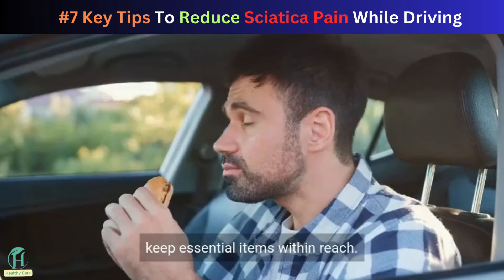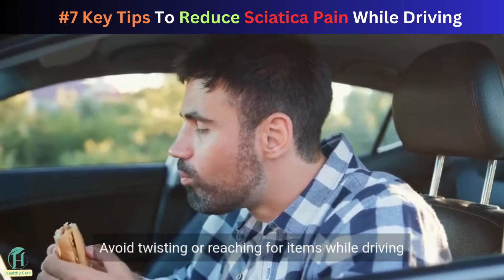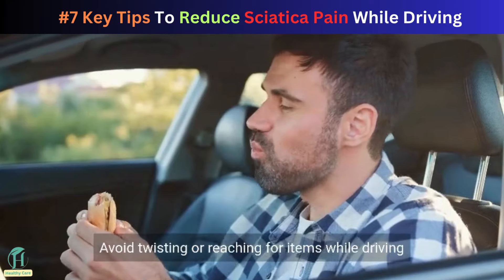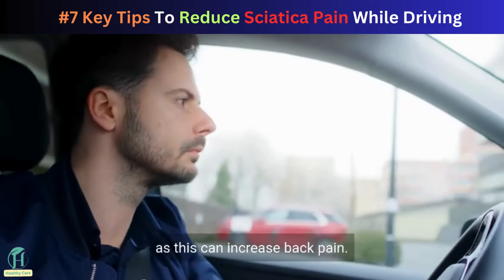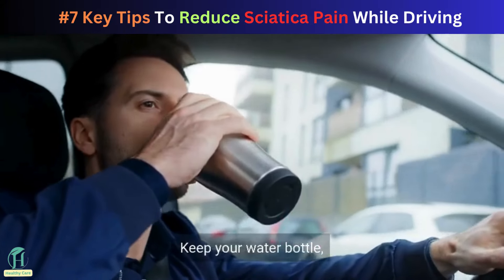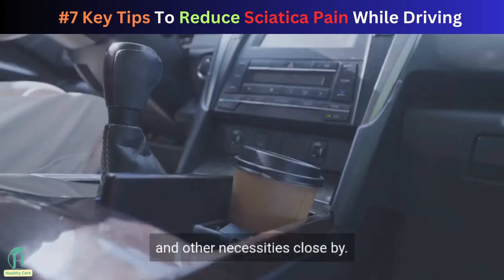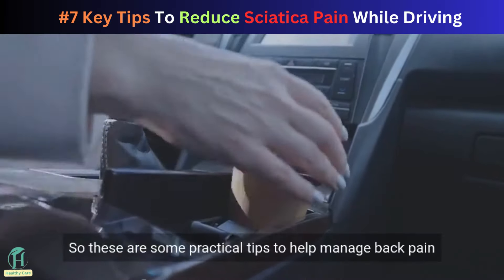Lastly, keep essential items within reach. Avoid twisting or reaching for items while driving, as this can increase back pain. Keep your water bottle, snacks, and other necessities close by.